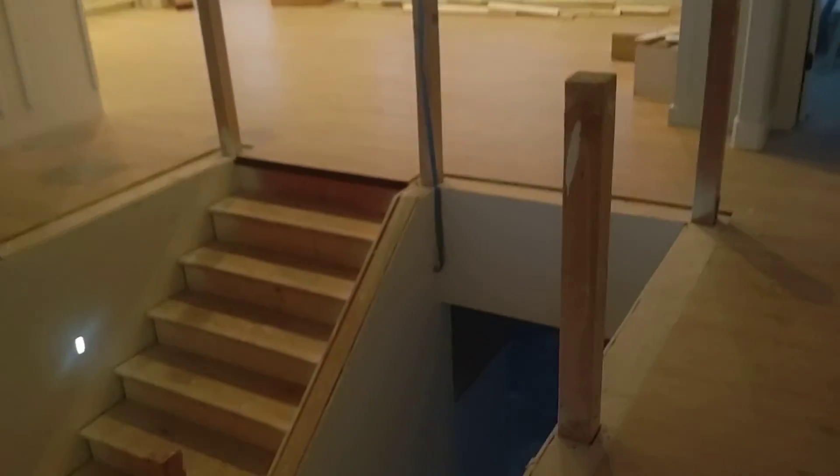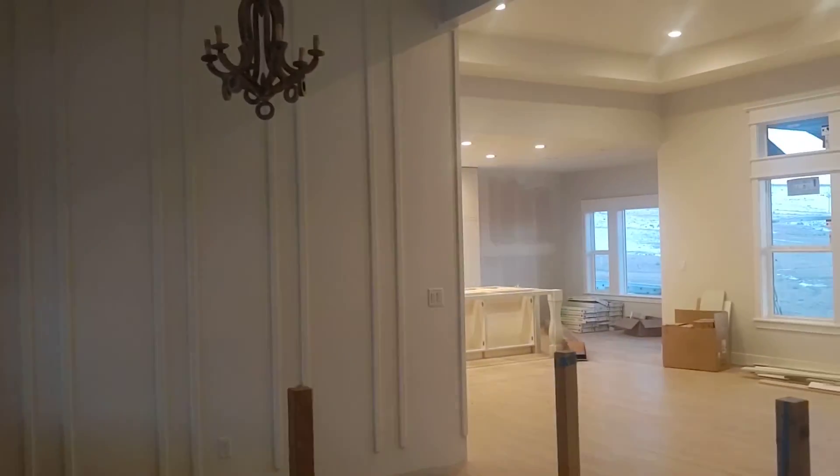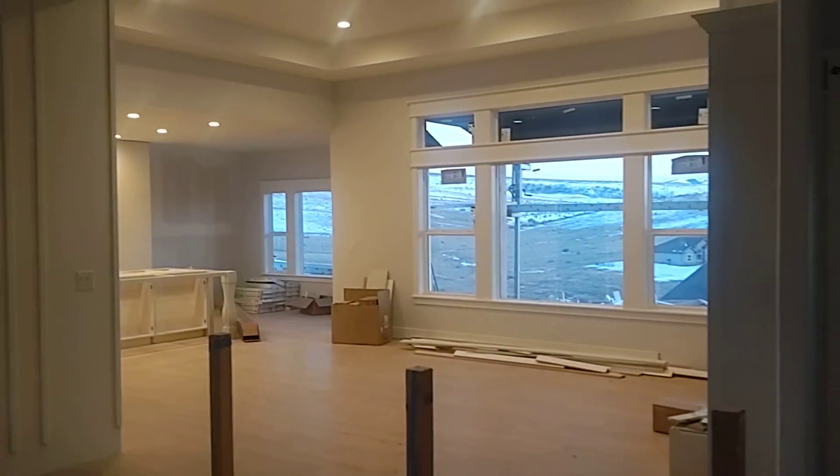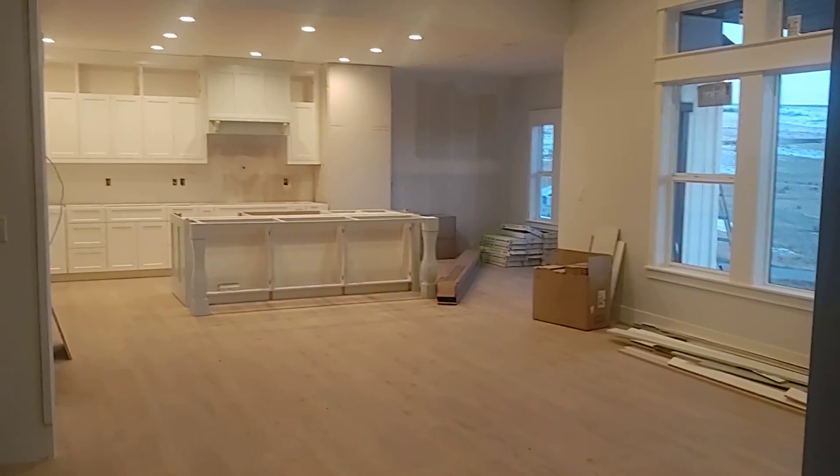Another bedroom with a walk-in closet. And that's where the railing and stairs will be down to the basement.